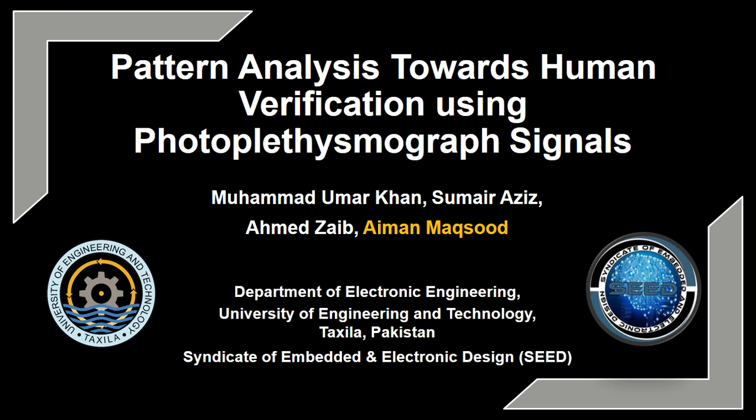Assalamu alaikum everyone. I am Eman Maksood, student of Electronics Engineering, University of Engineering and Technology. I am a member of a research group named Syndicate of Embedded and Electronic Design Seat. Today, I am here to present our proposed method for pattern analysis towards human verification using photoplethysmograph signals.